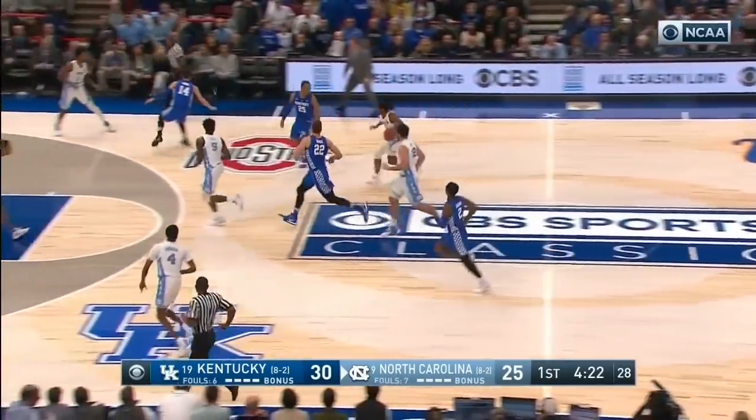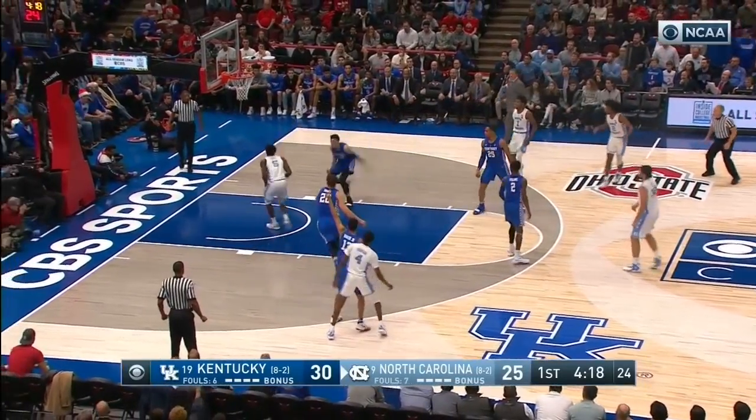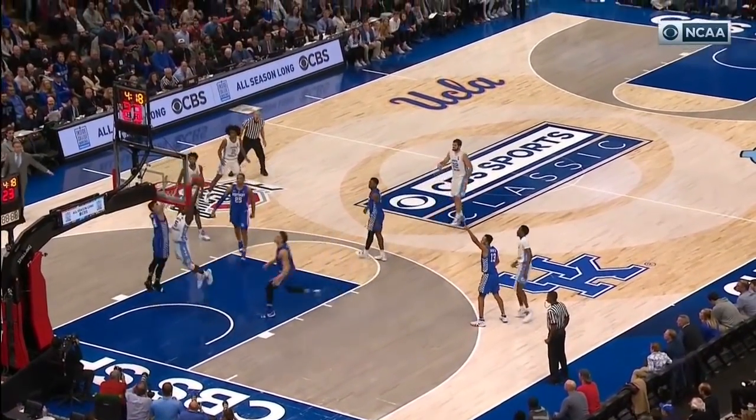Steal by Kobe White. He'll start the break — White with a behind-the-back dribble, stops at the key, left side, ends up in Nasir Little's hands. He throws it down over Tyler Hero for the two-handed jam. Credit Leaky Black for starting that on the defensive end.